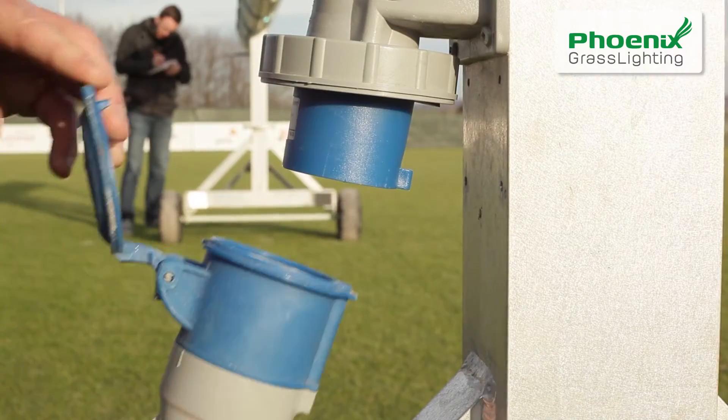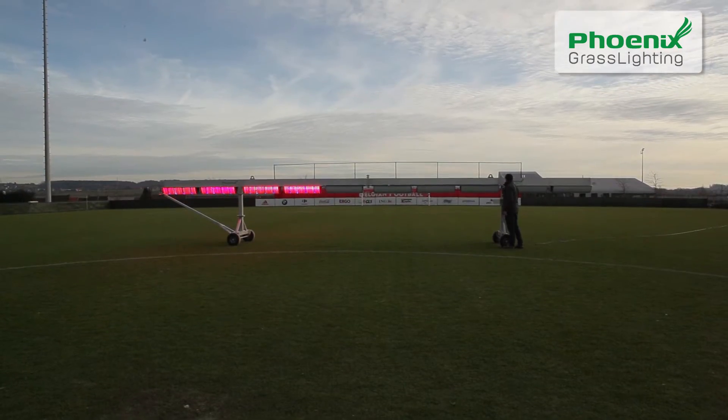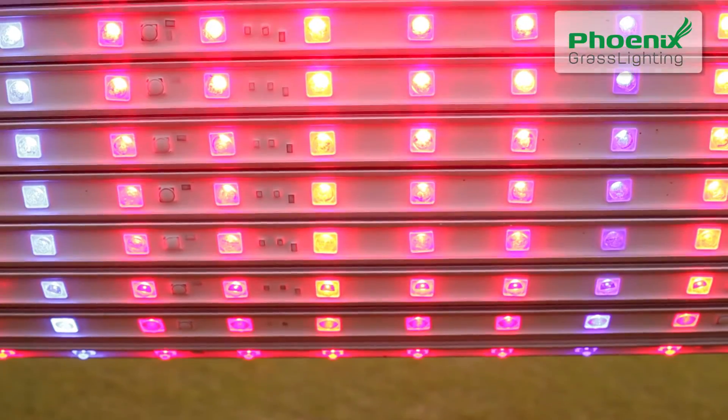As a result, we are able to offer an unseen mix and quality of light that boosts the growth as well as strengthens the rooting of your grass pitch. We are proud to offer this solution with unrivalled performance.